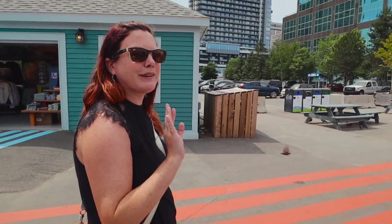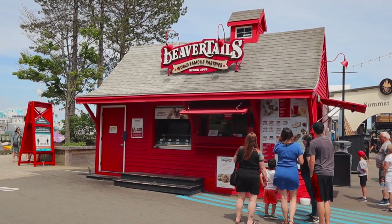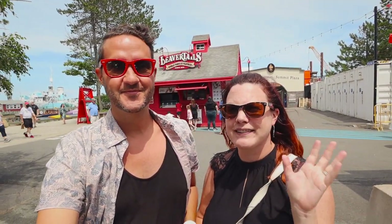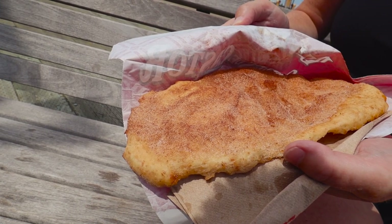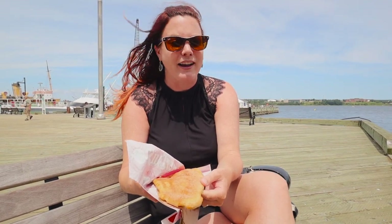We've done two savory things so far, so I think it's time for something a little bit sweet. You might be able to see behind us a place called Beaver Tails. Now this is another Canadian staple — it's a classic when it comes to food. You're going to find Beaver Tails all across Canada. It'll also be on any list of must-try Canadian foods. It is called a beaver tail because it's shaped just like a beaver tail, but it is essentially just deep fried dough.